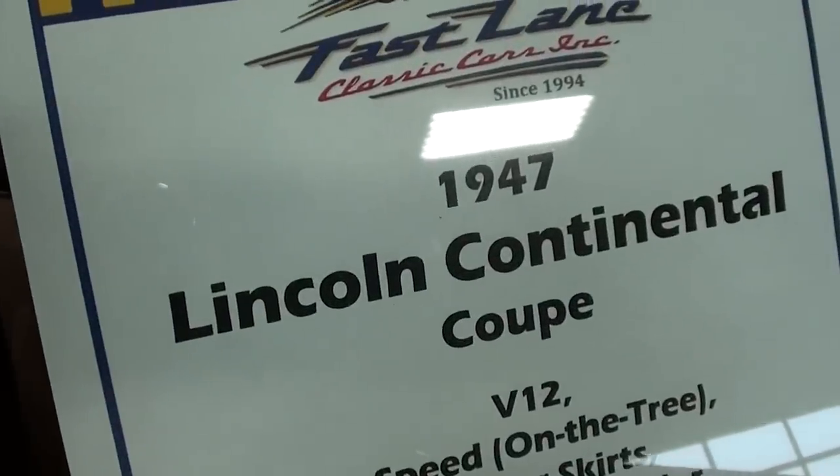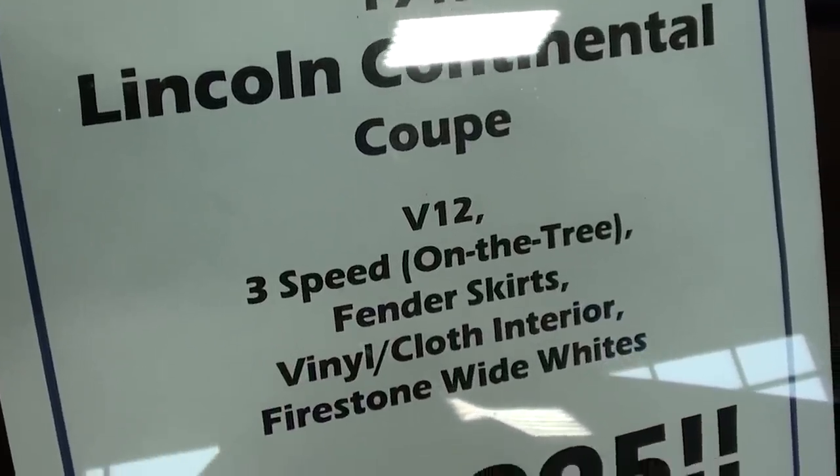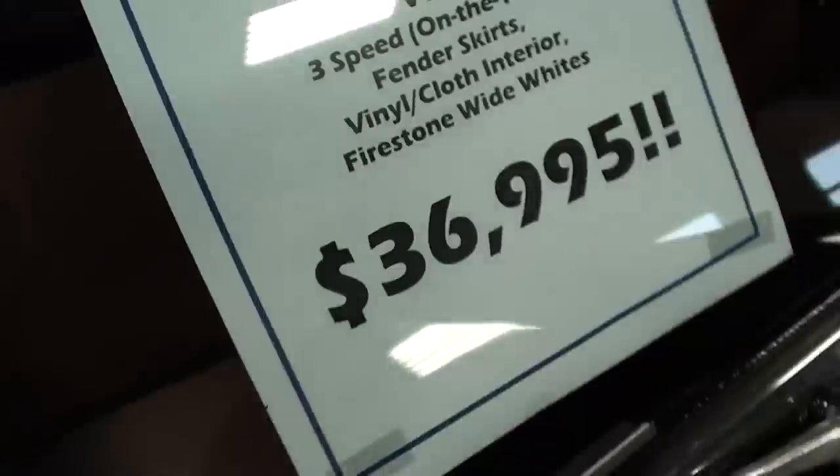Here guys, we'll go ahead and check out the specs on it. Like I said: 1947 Lincoln Continental coupe, V12 with a three-speed manual. Anyway guys, I just thought you'd like a look at that one — I'm going to keep looking around and see what else they have. I'll see you later, bye.